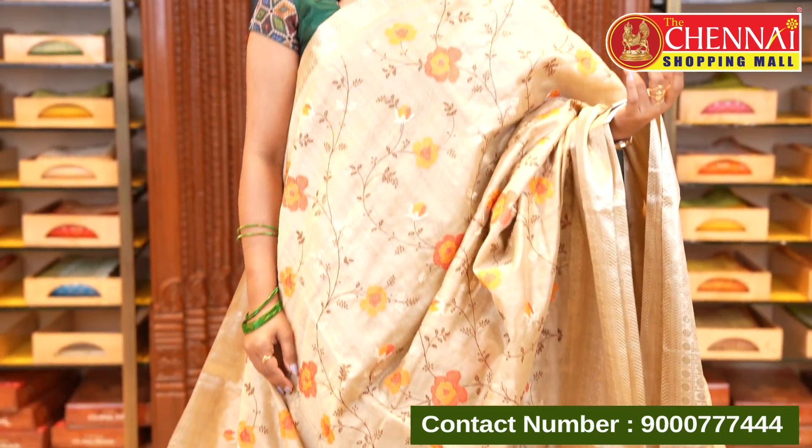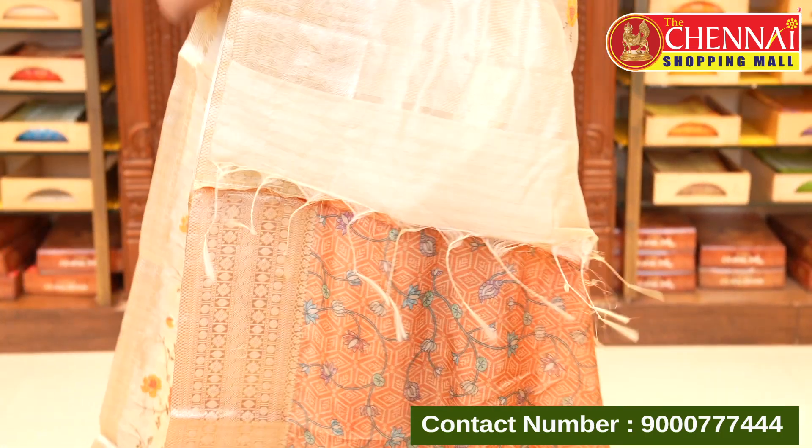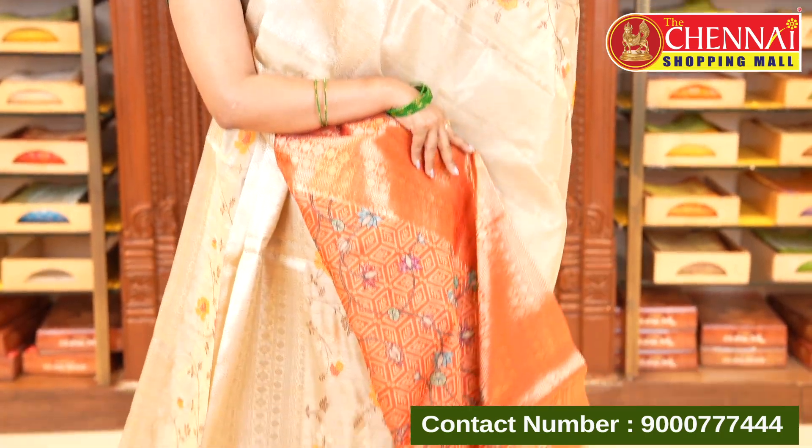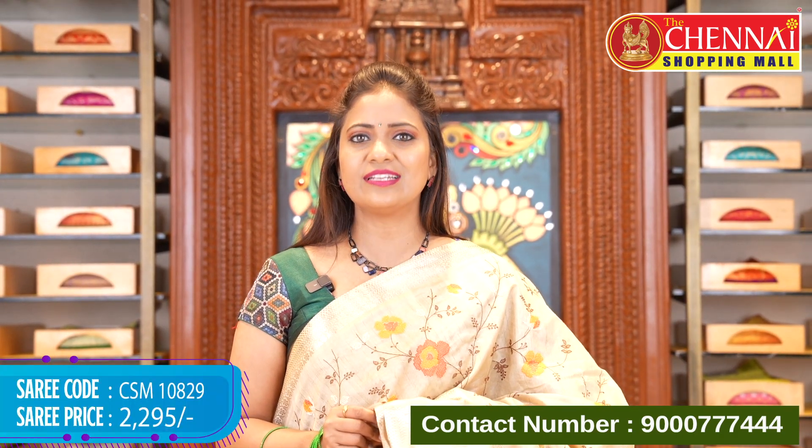This is the second color — tan with orange color combination. Same pattern with a beautiful pallu and blouse in the same printed pattern. Saree code CSM10829, price ₹2295.